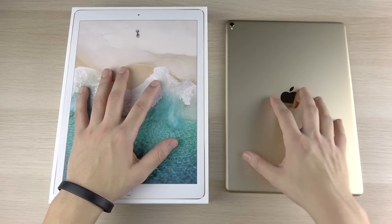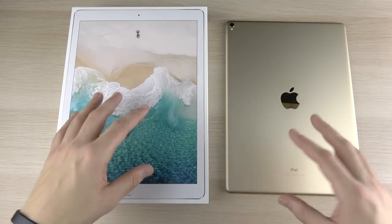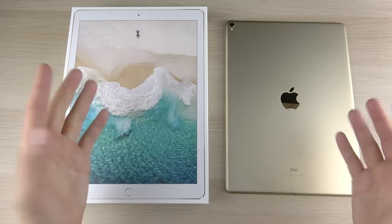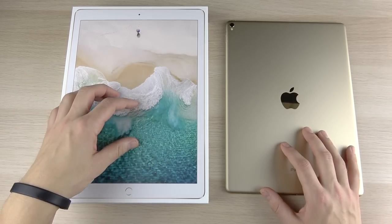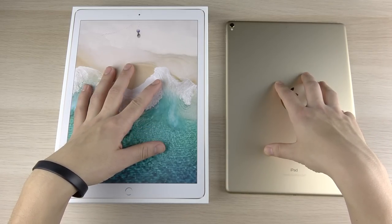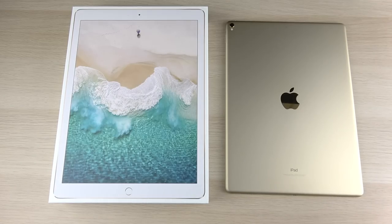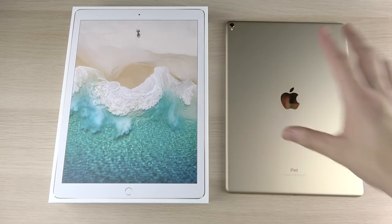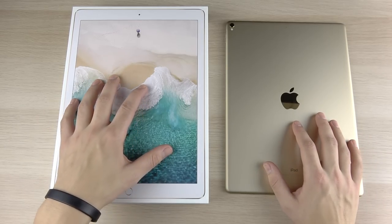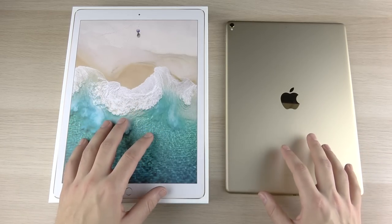This iPad is basically the same one as I reviewed earlier this year — the 10.5 — so the experience is identical to that one. I posted on Instagram a picture of this and some people were saying that 120 Hz is only on the 10.5, but actually the 12.9 has that as well. Let's begin by talking about some of the key specifications.